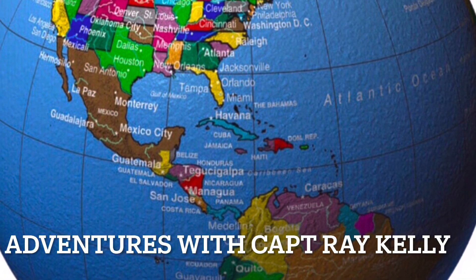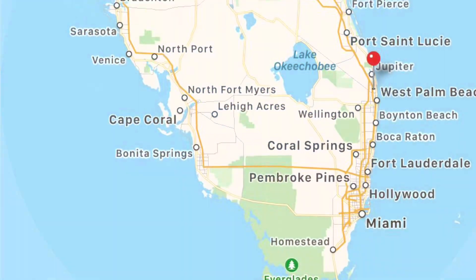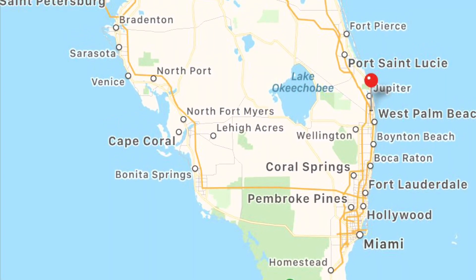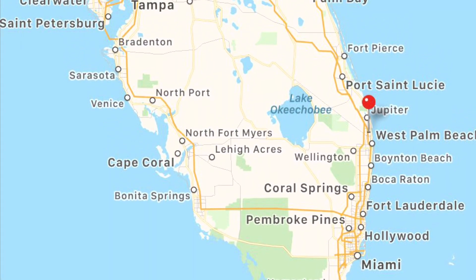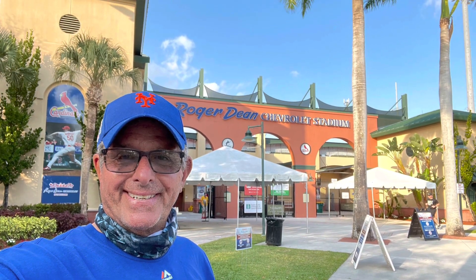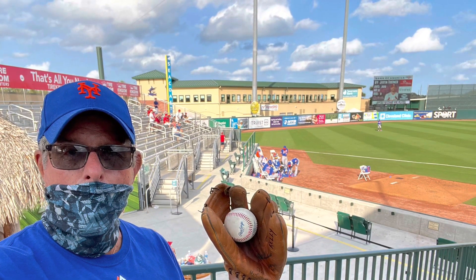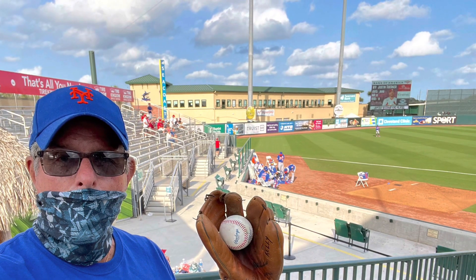Welcome to Adventures with Captain Ray Kelly. On this adventure, we're going to fly the Maverick Air 2 over Roger Dean Stadium just prior to the spring training season starting. Then we're going to go to a game where the Mets play the St. Louis Cardinals. I even got a ball at the game.